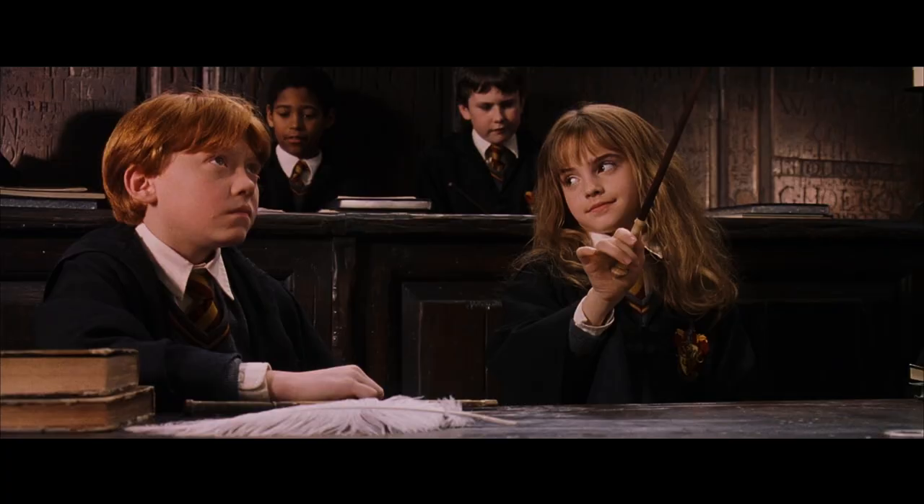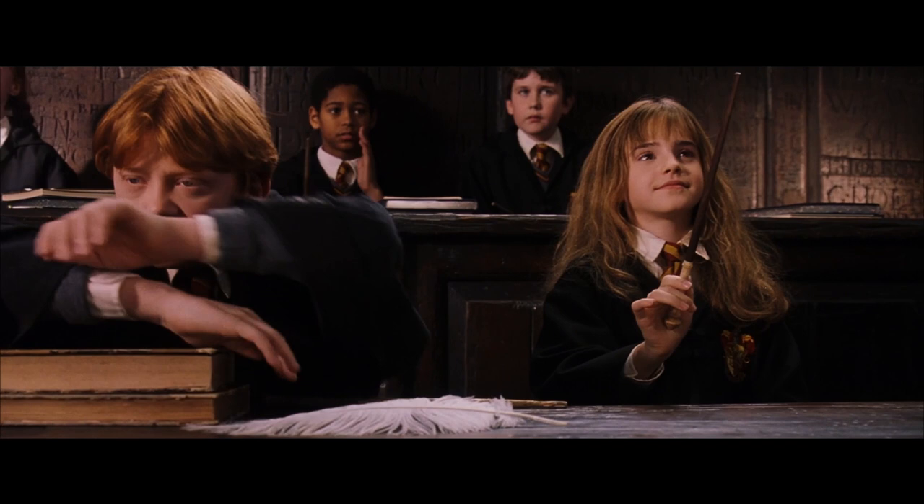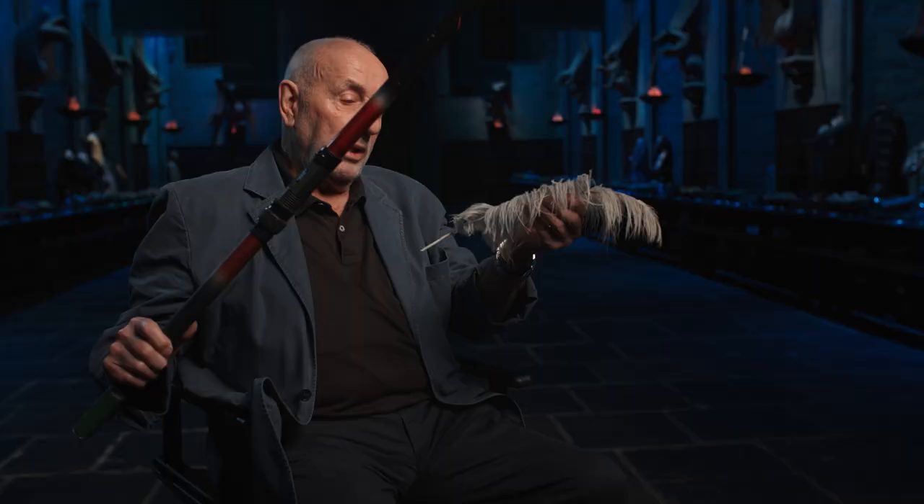Watching ten-year-old little Emma put the movement into the feather that worked for her was fabulous. I have a pretty good feeling that this is actually the one that we used in that scene.